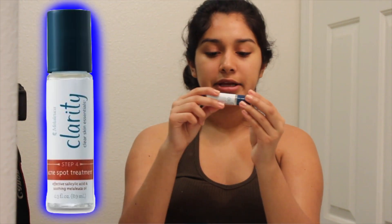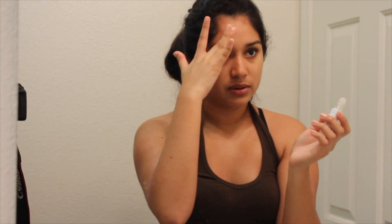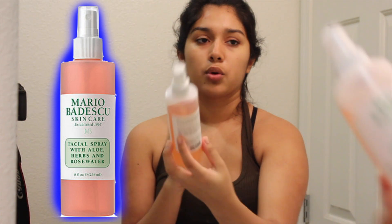Then if I have any pimples, I use the Clarity Skin Essentials Acne Spa Treatment to get rid of any big pimples. I don't really have any big pimples right now, so I'm not going to use that today — I usually get pimples on my forehead or right here, but I only have little small ones from waxing. But it works amazingly. And then I use this toner — it's the Mario Badescu Rose Water because it smells good and it just feels good.